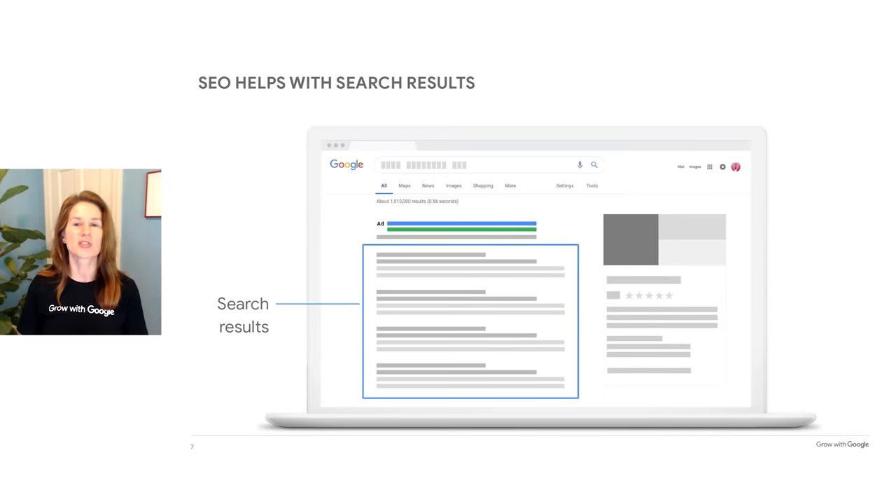That brings us to Google's search engine results page, the place where you want your website to show up. This slide illustrates a typical search results page on a desktop computer. The section highlighted in the center shows where Google search results can appear — where SEO can make a difference. These results include information that Google can find and index. They are not ads, and you cannot pay to show up or to show up in a prominent position. These results are determined only by their relevance to the search query.